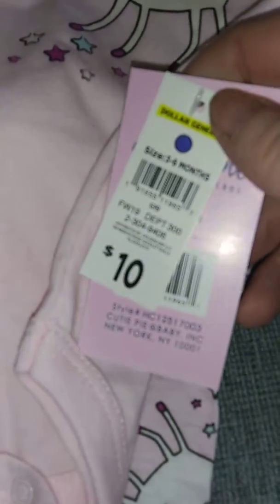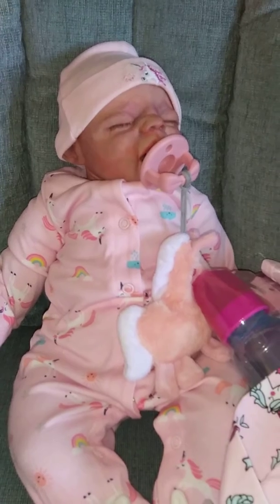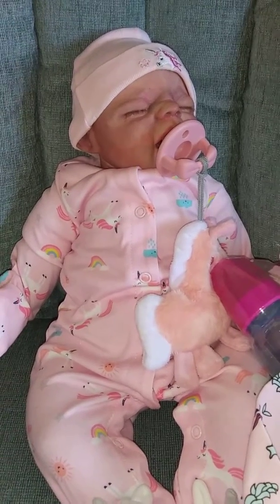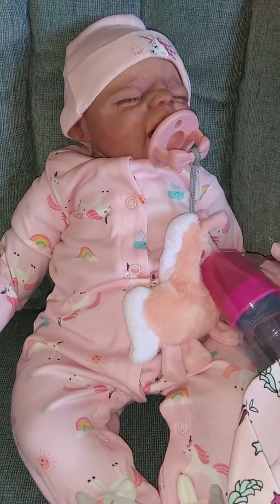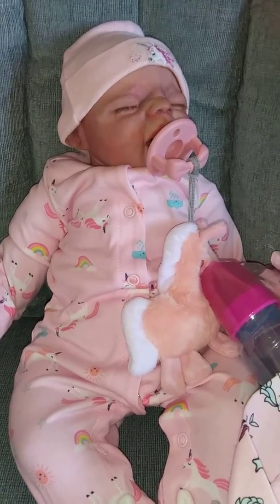It was half price, so normally ten dollars, I paid five bucks for it — anything with a purple or brown dot. I just wanted to share with you what I picked up. I hope everybody is having a wonderful week and enjoying their babies. And remember guys, you're never too old for dolls. Thanks for watching, bye!